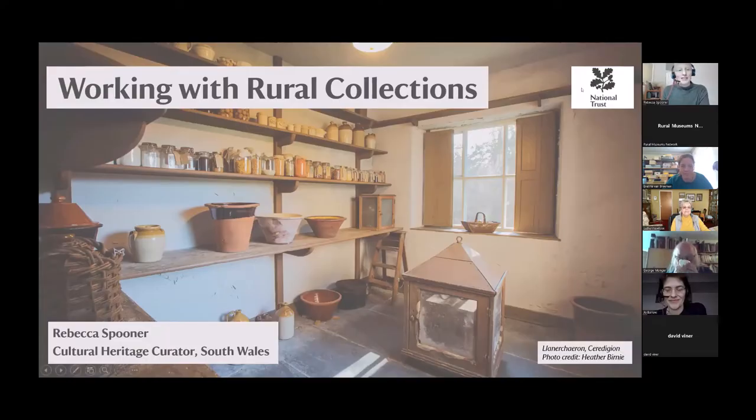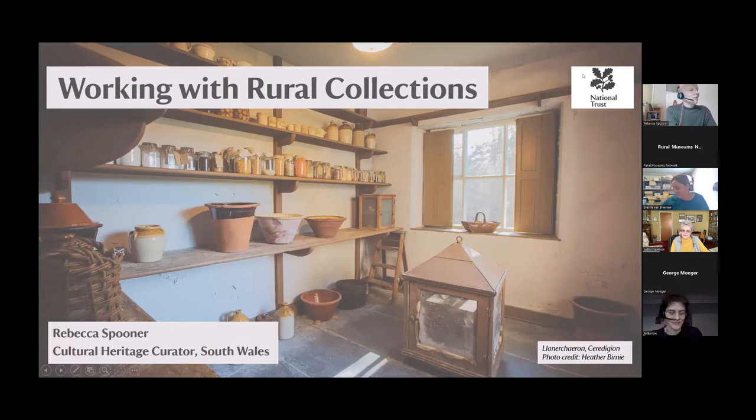My name is Rebecca Spooner, the Cultural Heritage Curator for the National Trust in South Wales, and I'm going to talk a little bit about working with rural collections.